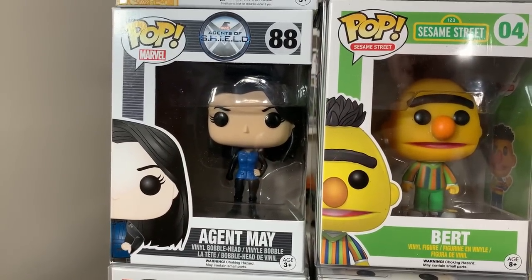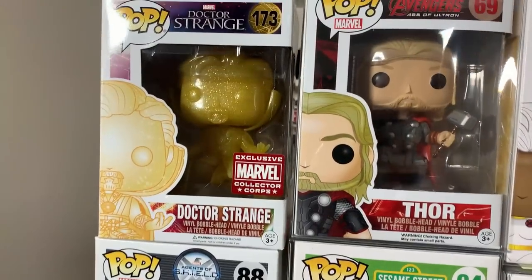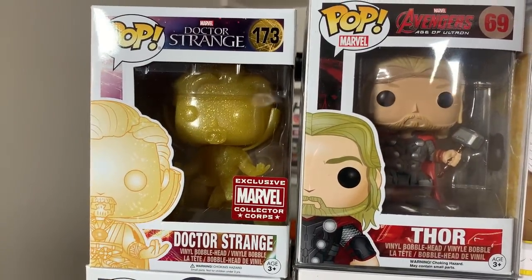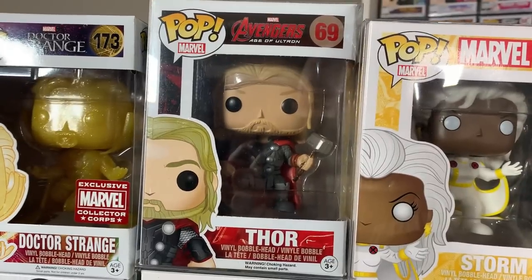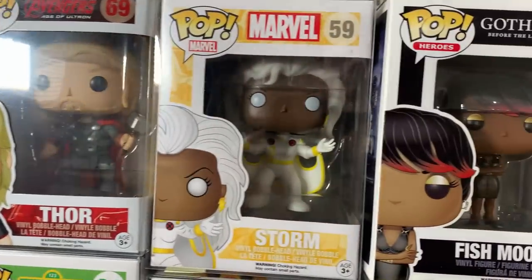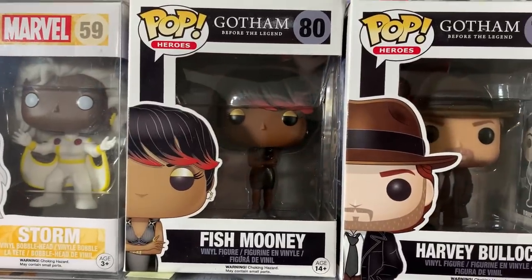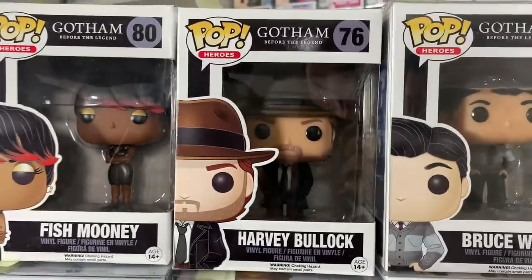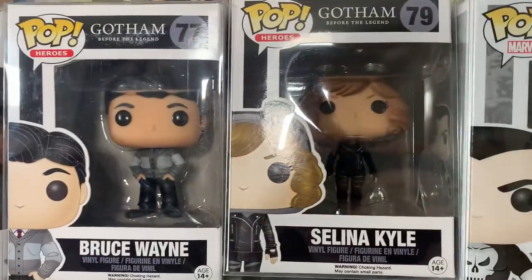And then of course we have Agent May from Agents of S.H.I.E.L.D. Then we have the Marvel Collector Corps Translucent Doctor Strange. Thor from Avengers Age of Ultron. The White Suit Storm. Followed up we have some Gotham Pops with Fish Mooney, Harvey Bullock, Bruce Wayne, and Selina Kyle.